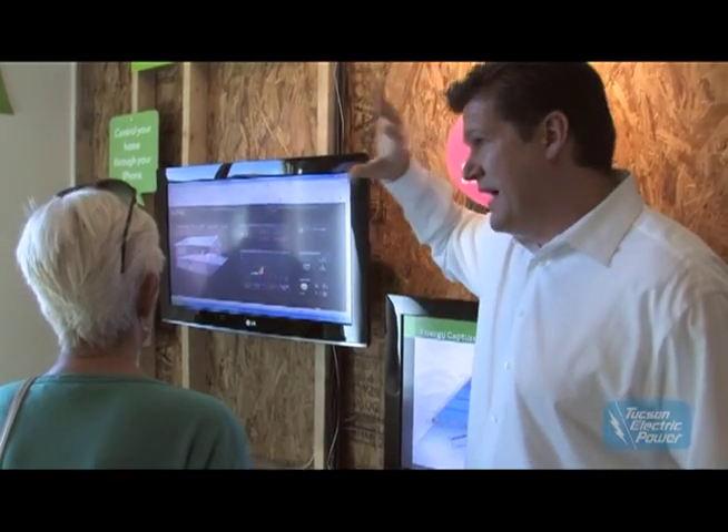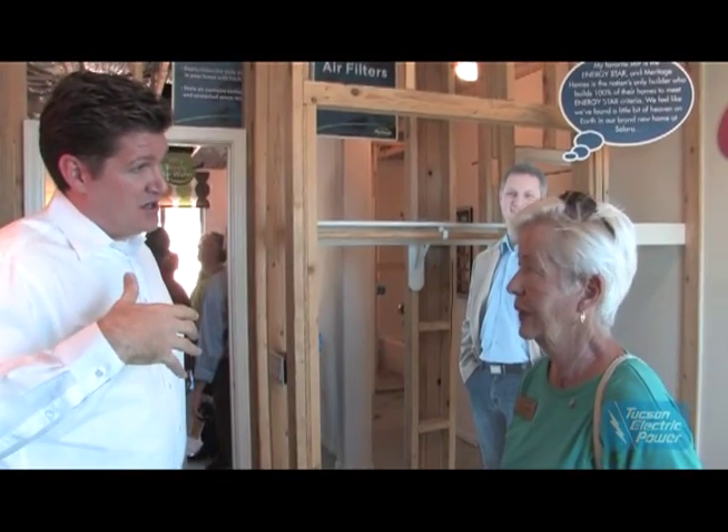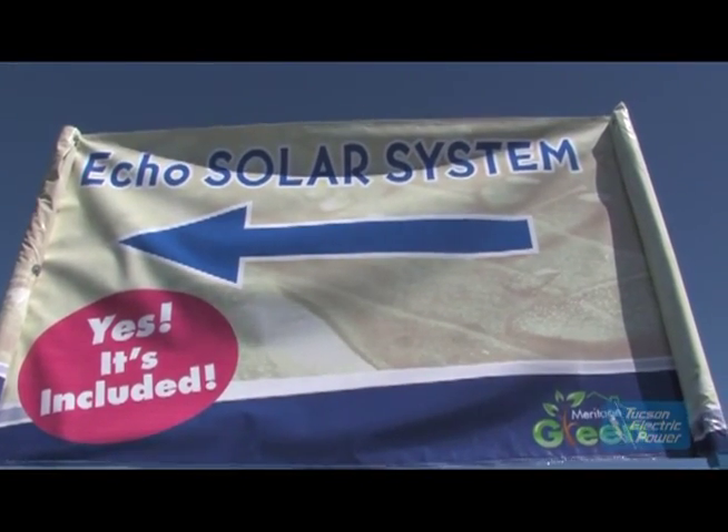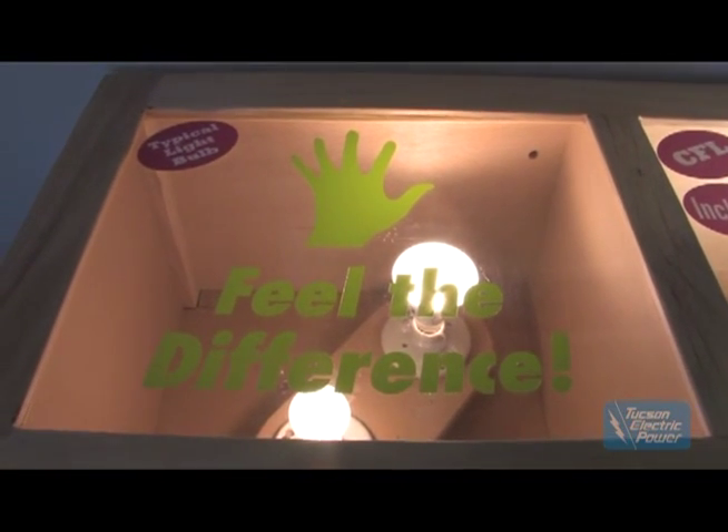One of the great things about this system is the education process, which is really exciting for us. People in the community — when you put up a beautiful model home with a lot of decorating — it's very hard to show them how the bones of the home are. Here we have this learning center, which includes lighting displays to understand how different lighting systems cost you money or save you energy.